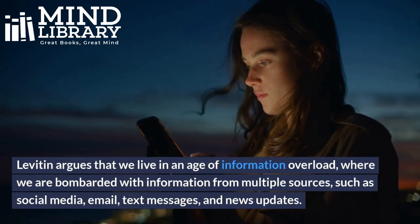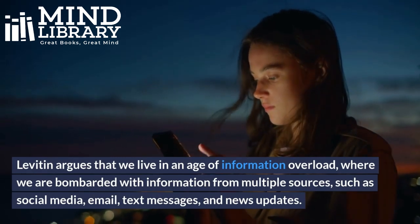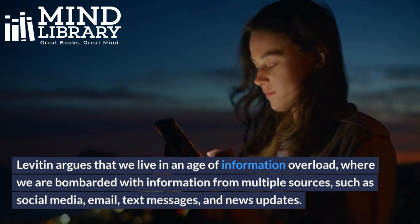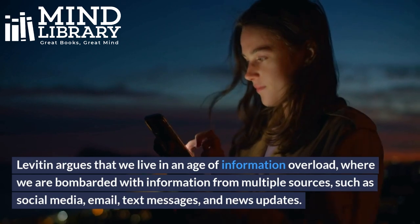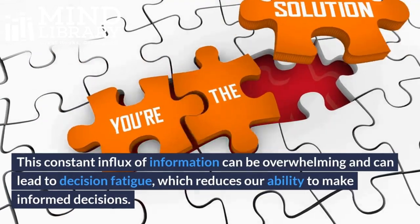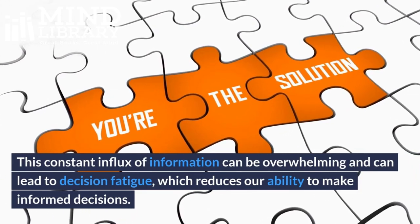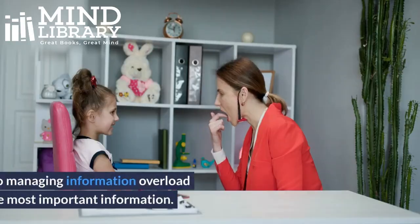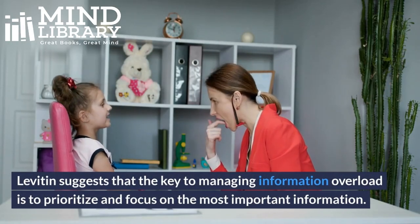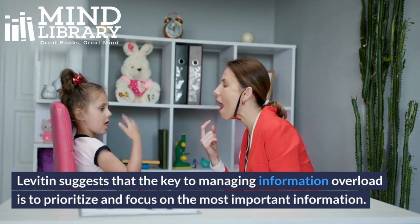Levitin argues that we live in an age of information overload, where we are bombarded with information from multiple sources, such as social media, email, text messages, and news updates. This constant influx of information can be overwhelming and can lead to decision fatigue, which reduces our ability to make informed decisions. Levitin suggests that the key to managing information overload is to prioritize and focus on the most important information.